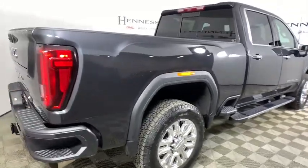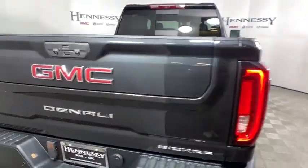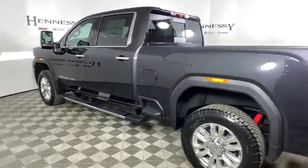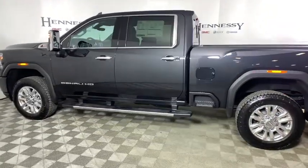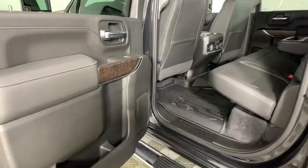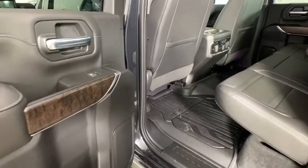Here are some of this vehicle's great options: steering wheel audio controls, power passenger seat, power sunroof, navigation system, remote engine start, traction control, dual airbags, alloy wheels, power steering, four wheel disc brakes, and a universal garage door opener.